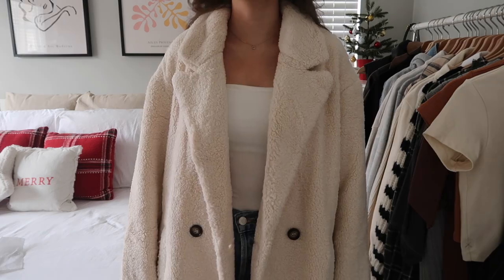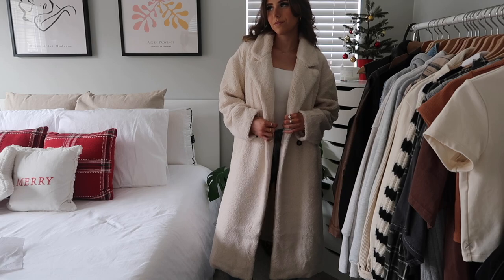I also got this long cream sherpa coat. I've been wanting one like this for so long and just couldn't find the right one. You can style it so many ways — I saw a picture of a girl wearing it with all white, or you could add a pop of color with a blue scarf, or keep it simple with a black mock neck underneath. It would look really good going shopping outside or even ice skating. I'm so obsessed and I know I'll wear this so much this winter.